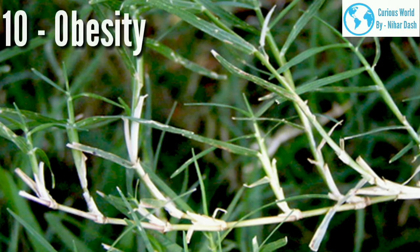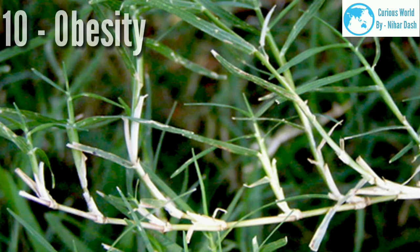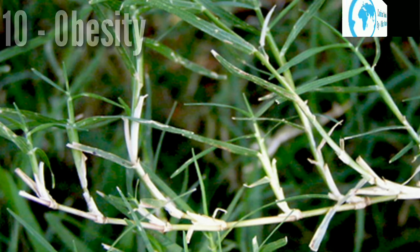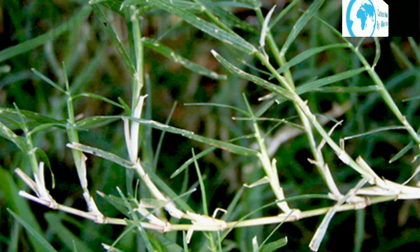10. Obesity. Bermuda grass is good to control obesity and helps in weight loss. It is recommended that one should take juices of Bermuda grass twice a day to get good results. Prepare a decoction of Bermuda grass with three teaspoons, four to six black peppers, and a pinch of cumin. It is recommended to take it twice a day with coconut water or buttermilk.